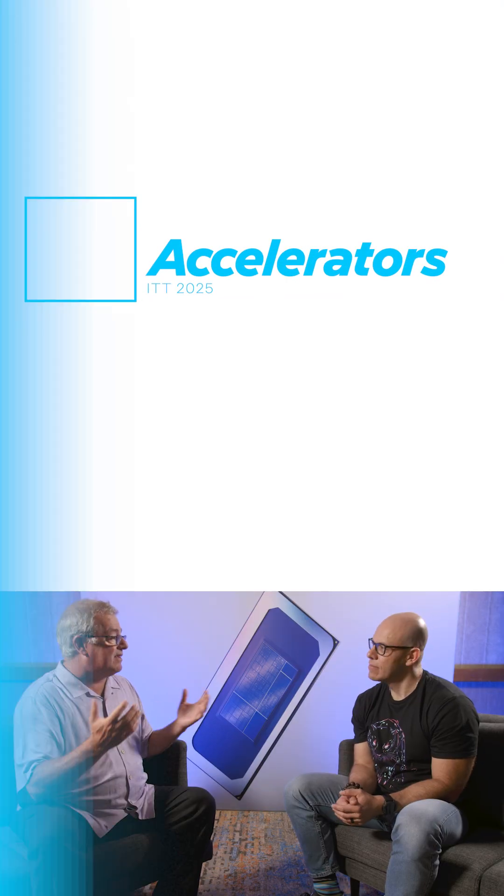We set ourselves up for the next gen — that's XE3, which we just launched. XE3 is pretty cool. We've improved efficiency, we've made caches improve better, and we dedicate more area to graphics. So for the first time, we're building the largest integrated graphics device at Intel ever.